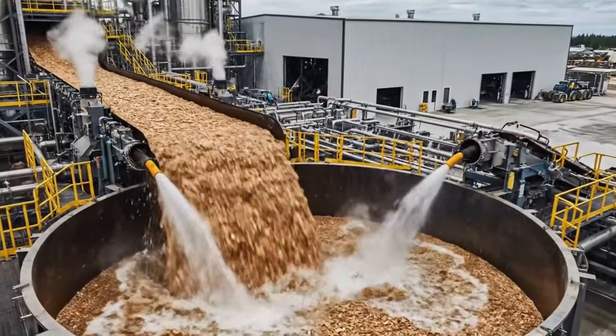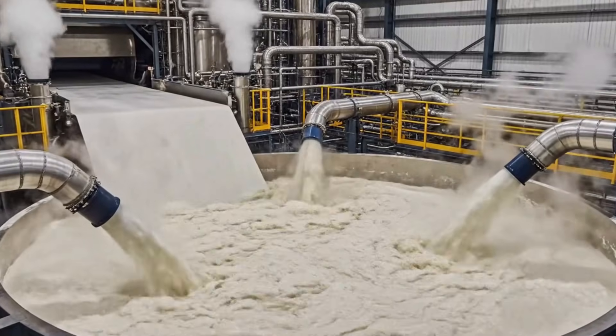From forest to factory, watch how industrial paper is made from start to finish.